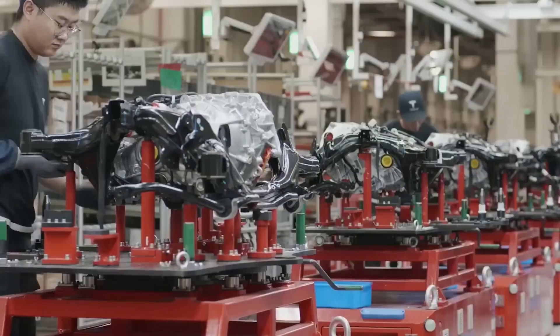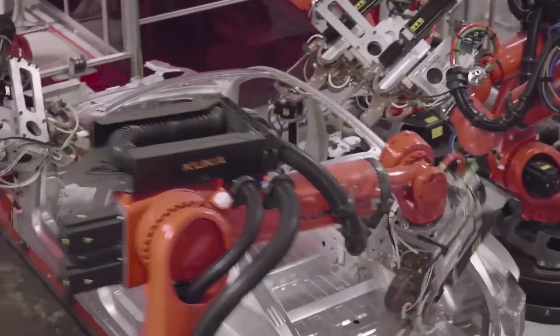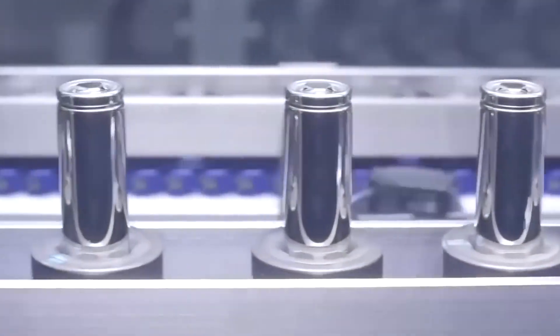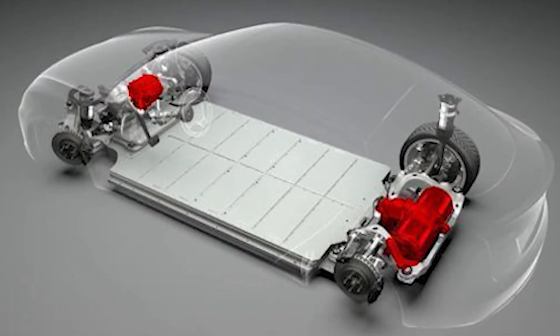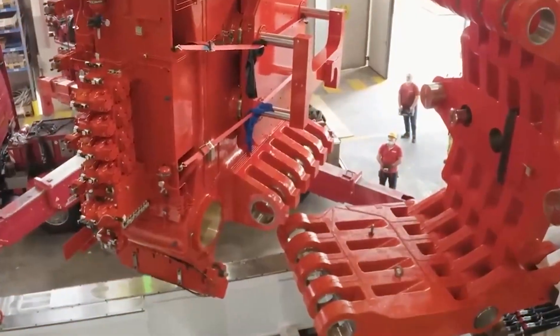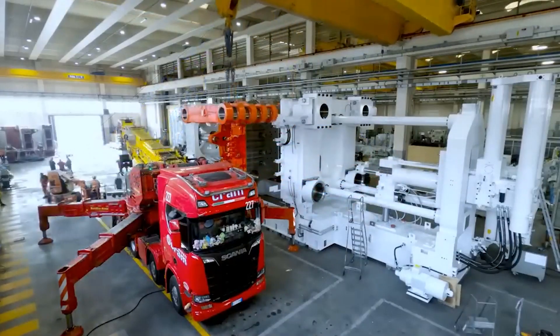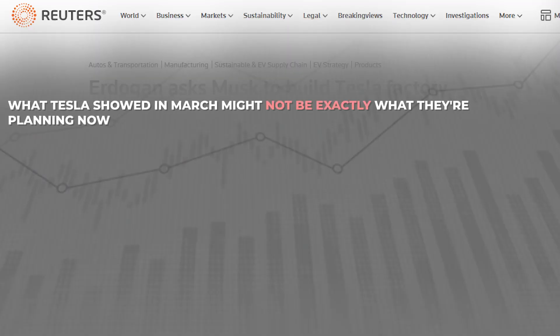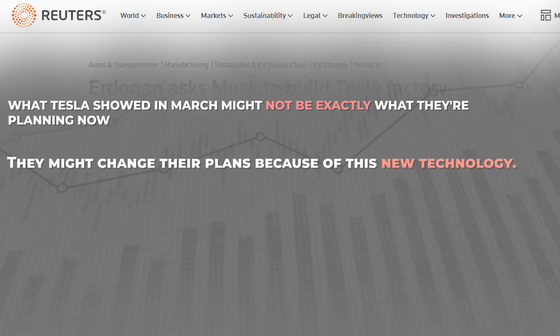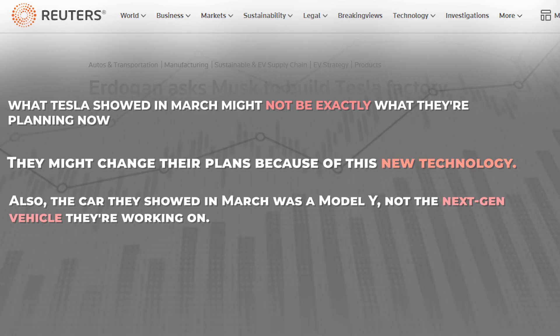Now it seems like Tesla might go back to a different way of building the car, where they merge everything together into one big piece, with the battery at the center. Separating the battery from the front and rear parts makes it easier to work on, but with this new Gigacasting tech, Tesla might put them all together for structural benefits. According to Reuters, what Tesla showed in March might not be exactly what they're planning now — they might change their plans because of this new technology. Also, the car they showed in March was a Model Y, not the next-gen vehicle they're working on.